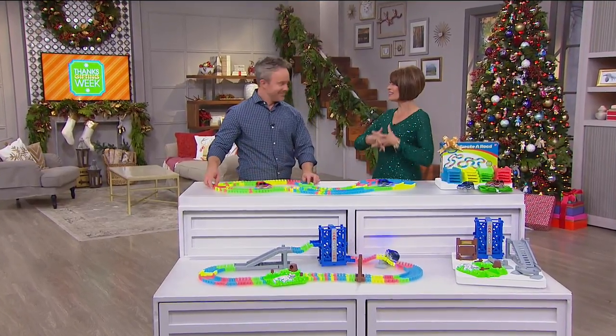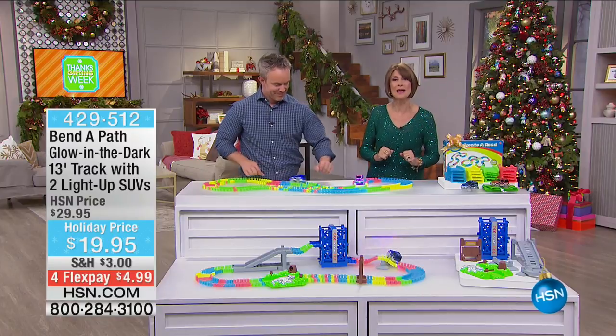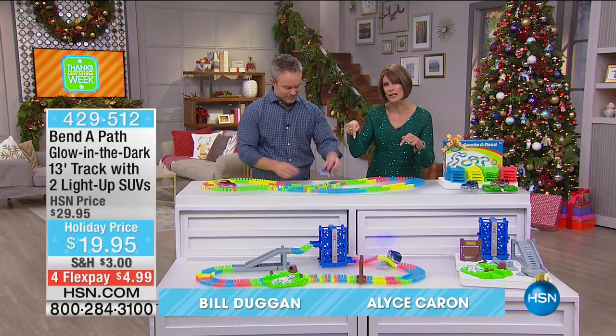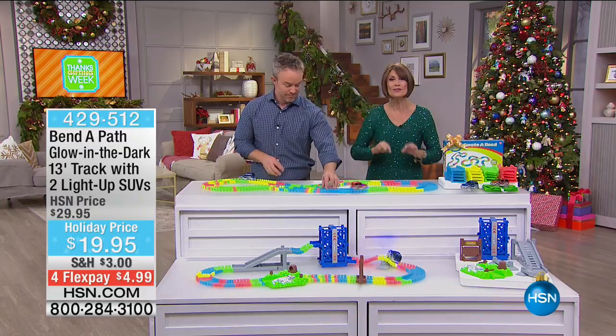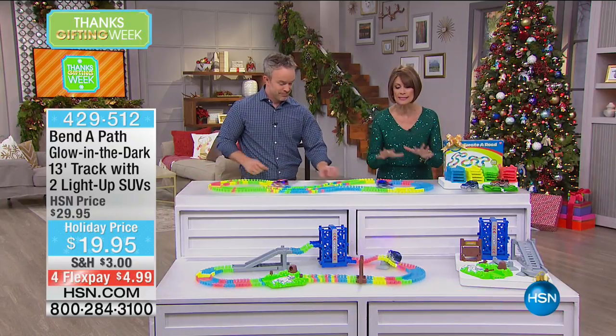Hi everybody! So excited about Thanksgiving weekend — it's the season for toys. I'm Alice Caron. Bill Duggan is joining me. You're looking at one of our hottest selling toys ever. This is called the Bend-A-Path. You are going to love this — number one, it is so simple.